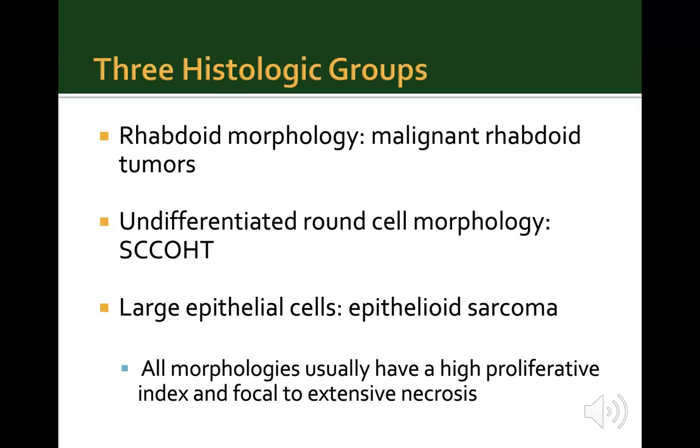In terms of histology, there are three histological groups of SMARCA4-deficient neoplasms. They can be rhabdoid in morphology, with the prototype being malignant rhabdoid tumor. They can have undifferentiated round cell morphology, with the prototype being small cell carcinoma of the ovary hypercalcemic type. Or they can have large epithelial cells, with the prototype being epithelioid sarcoma. All these morphologies usually have a high proliferative index and show focal to extensive necrosis.